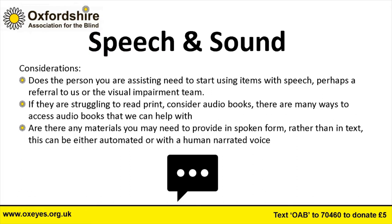Consider whether there are materials you need to provide in spoken form rather than text — whether as an automated or human voice. Do you have leaflets that might be better as audio? We provide our quarterly newsletter in audio format on memory stick or as a download. It's not necessarily saying you must do that, but are you prepared to? It doesn't have to be costly — there are plenty of ways with technology to record it yourself onto a computer without a fancy recording studio.